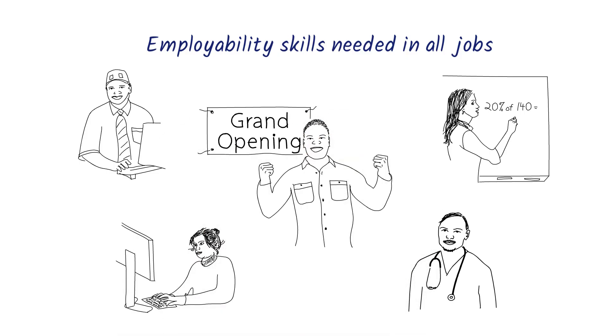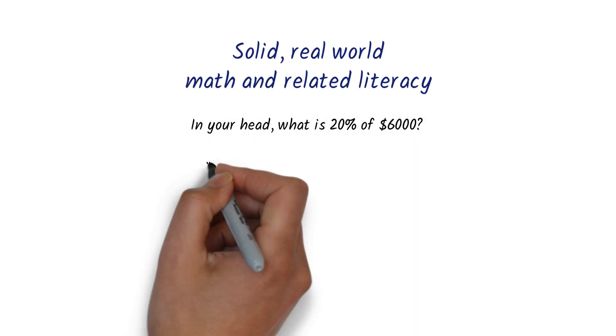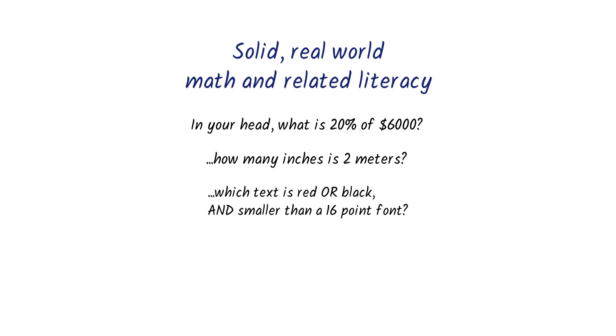Let's look more closely at what CSM's high-performance factors are and how they can help you achieve your goals. The first factor is solid, real-world math and literacy — the skills that you can use every day. These practical skills don't include polynomials and poetry interpretation, but they do include mental math, converting units, and using logic in the real world.